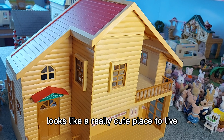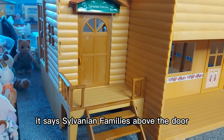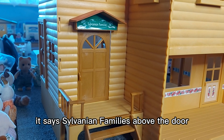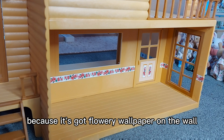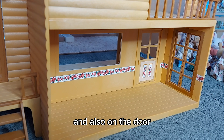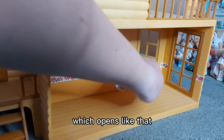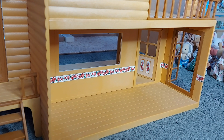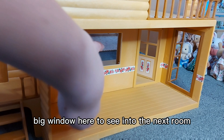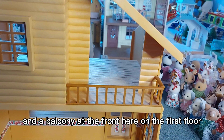At the front of the house we've got steps up to the front door and it says something above the door. This front room I really like because it's got flowery wallpaper on the wall and also on the door, which opens like that. Then we've got double doors here to go out, and it's got a lovely big window to see into the next room.